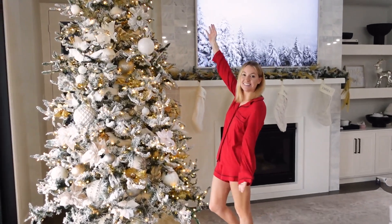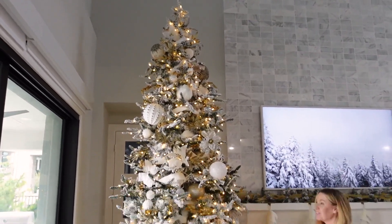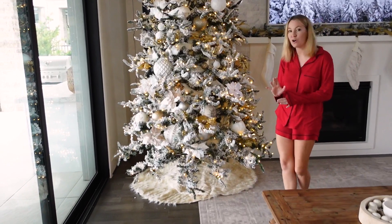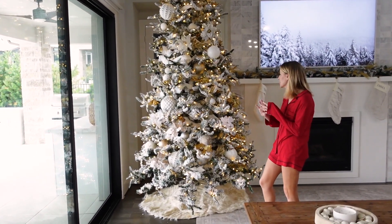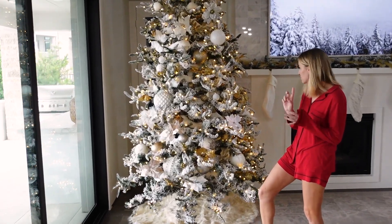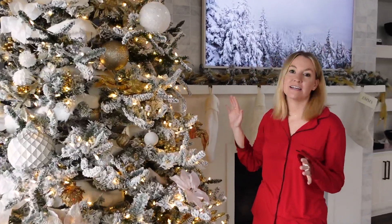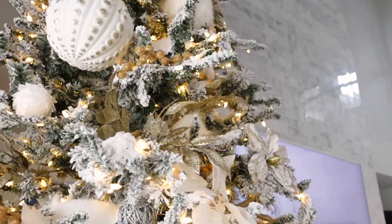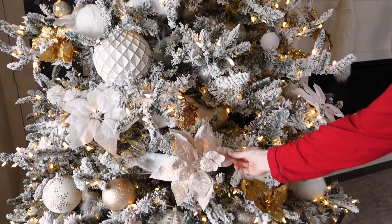It's done! I kind of still want to add a little more ornaments — maybe a little more white — but I feel like it looks so good. We used so many different kinds of things: little poinsettias, little stabs, little picks, big ornaments, small ornaments, ribbon — just mixed in a bunch of different things, but stuck to the same color scheme. I literally love it. It looks so good. I love these little champagne ones too — they're so pretty.